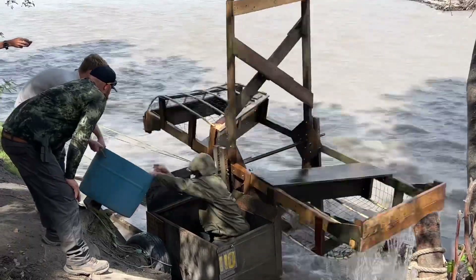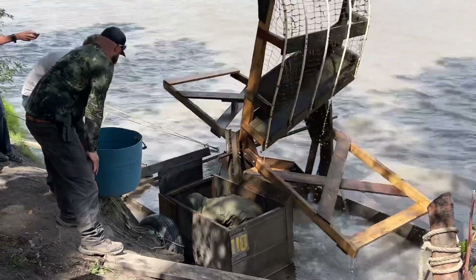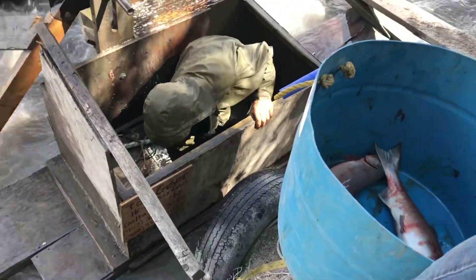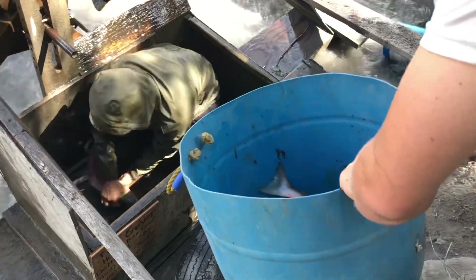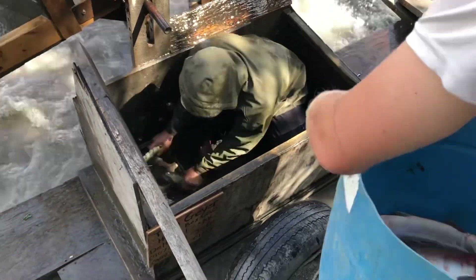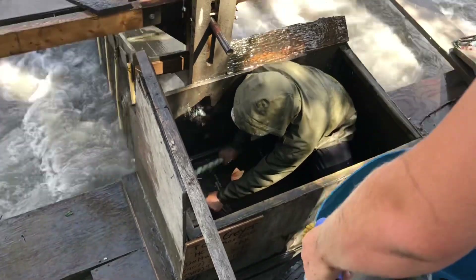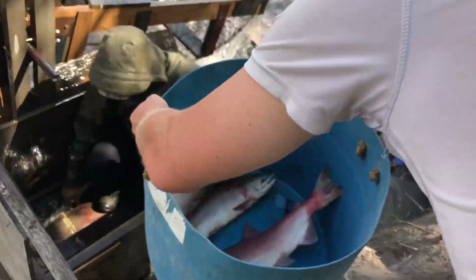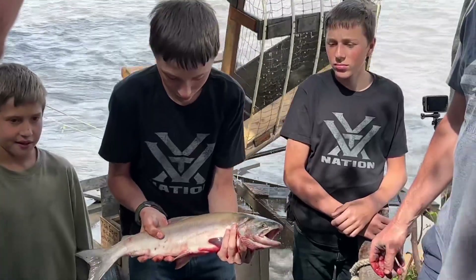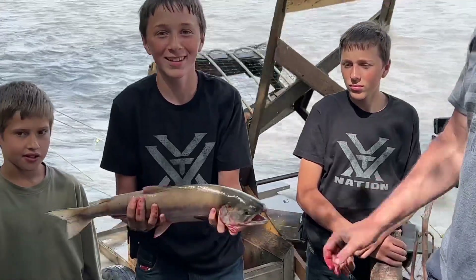They're down in there grabbing the fish right now. That's a nice fish. Look here, Ethan. Nice fish.